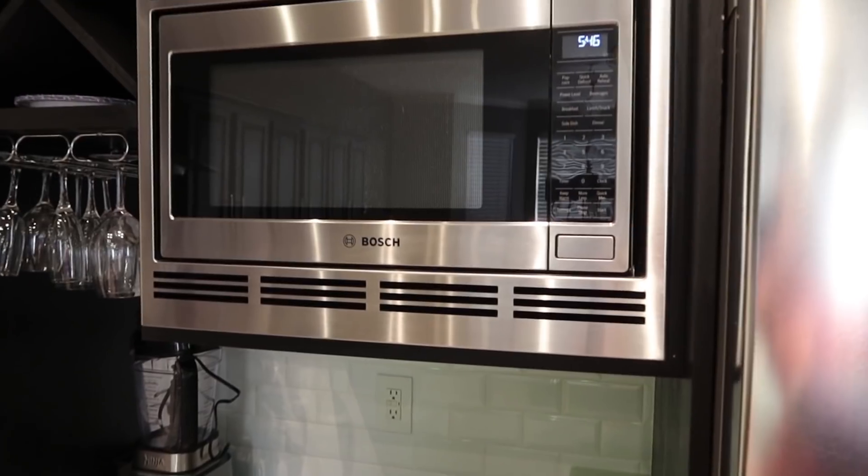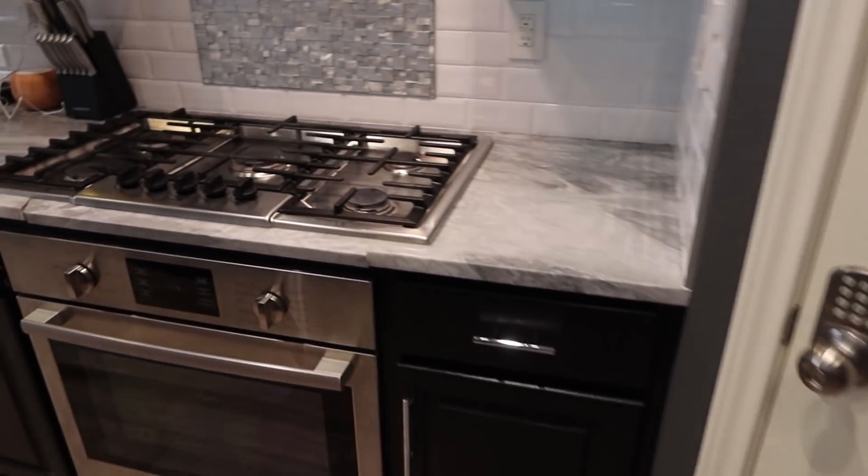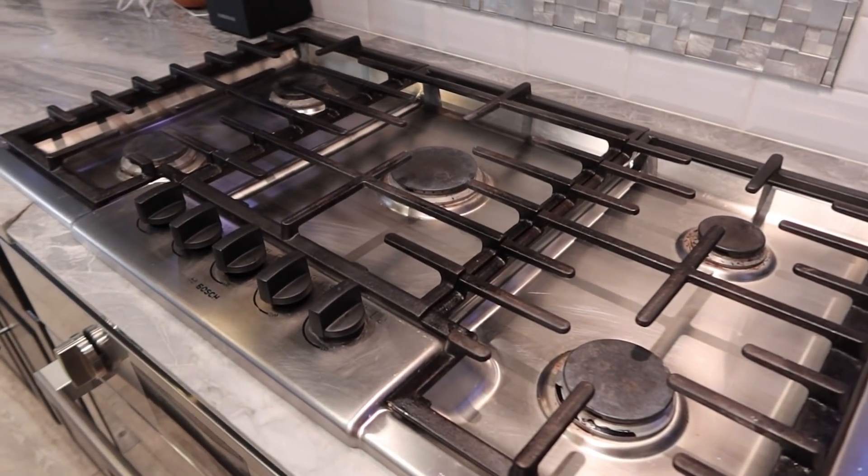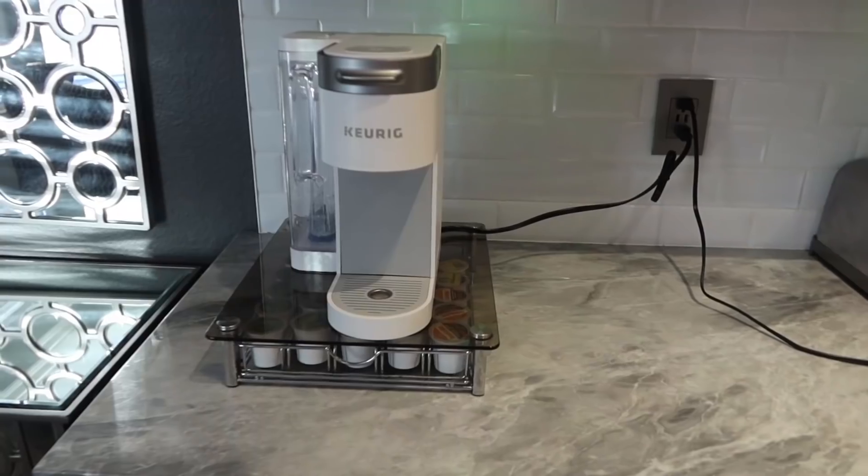There's a little bar over here with a wine fridge. We did bring some wine. We've got a Bosch microwave, a gas oven — which is what I have at home, so that's going to be awesome to cook with — and a nice coffee setup for the morning.